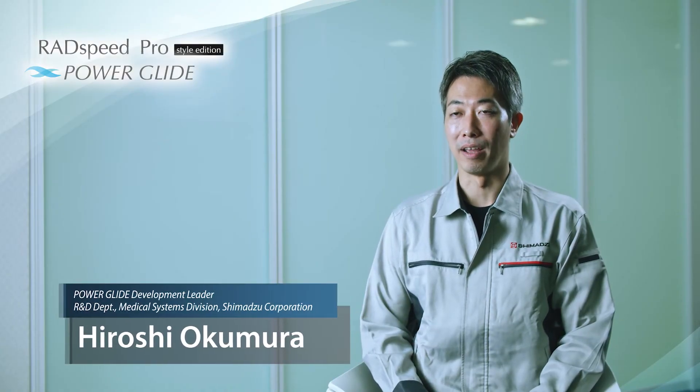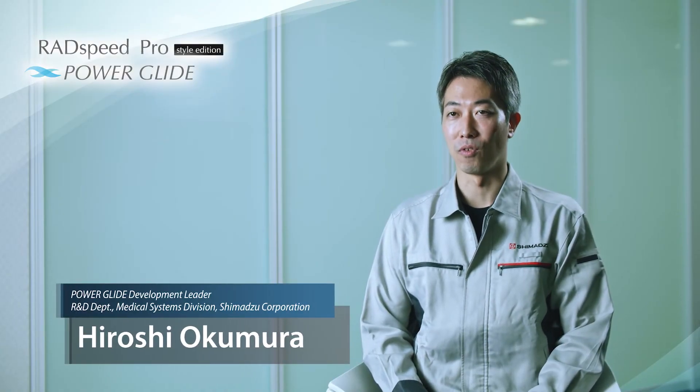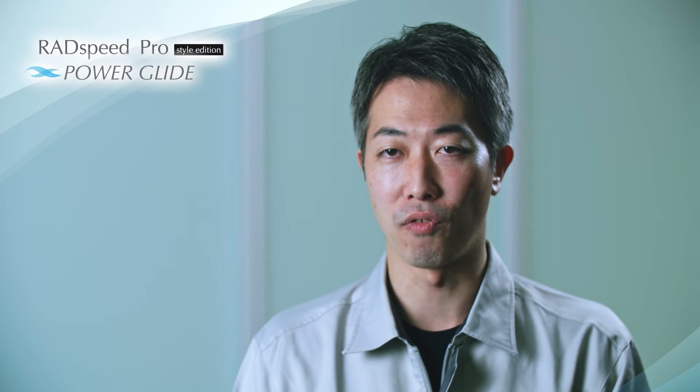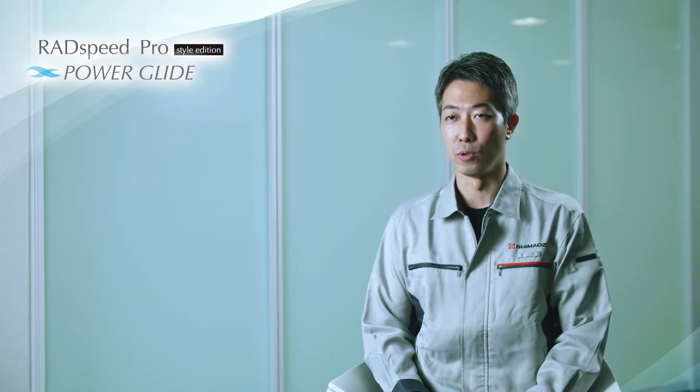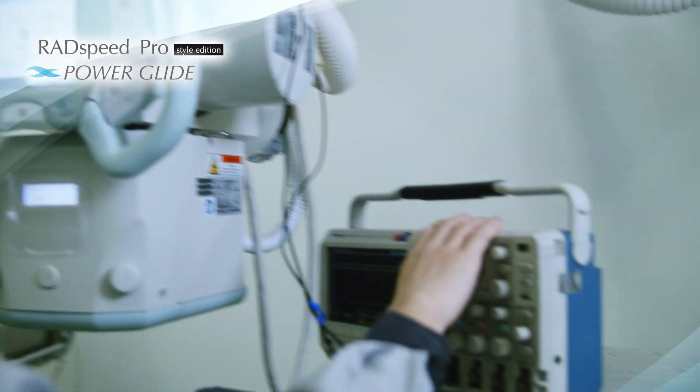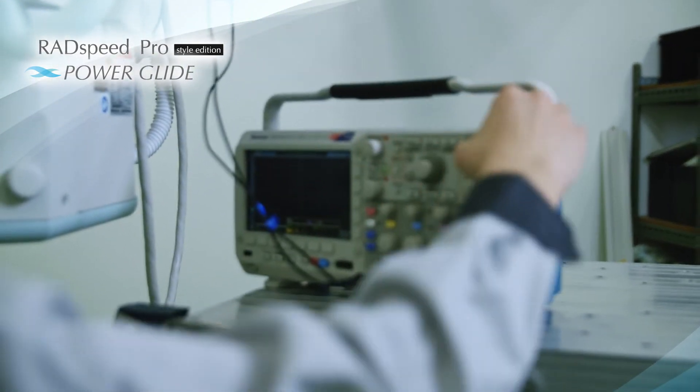We have developed our radiography systems with a strong focus on ease of use and produced many useful features. On the other hand, the more functions we've added to the system, the heavier it became. When we gathered user voices, we recognized that some customers wished to make manual tube positioning easier. Then we decided to develop the PowerGlide.